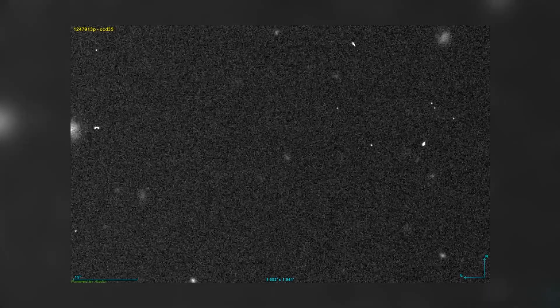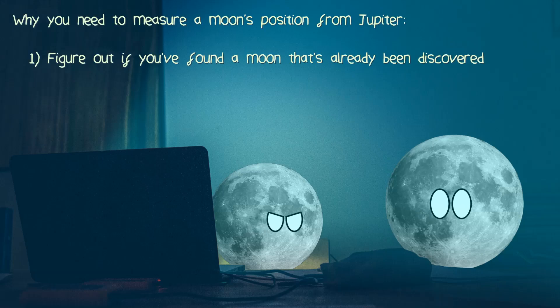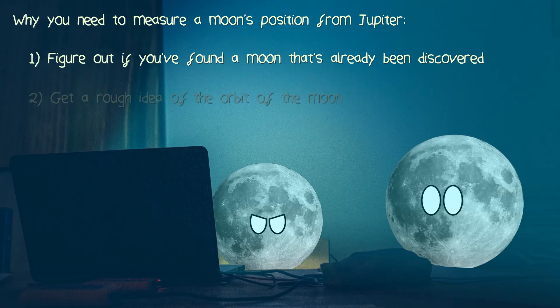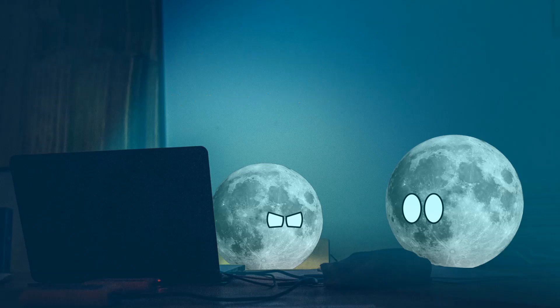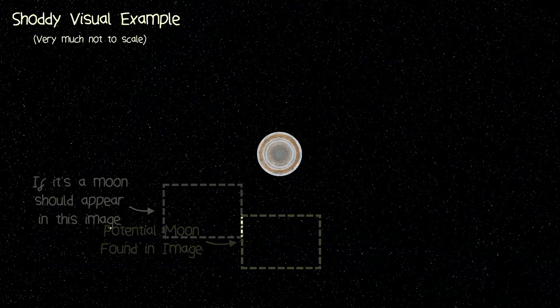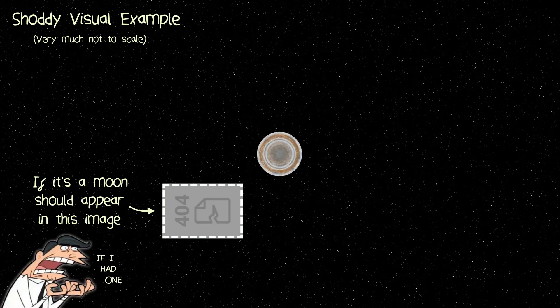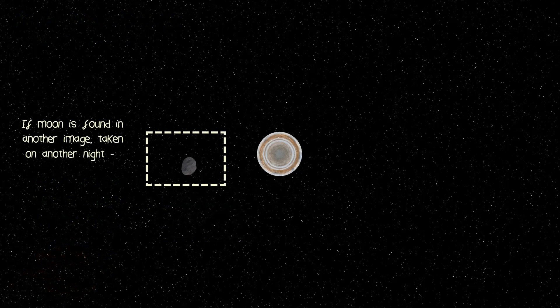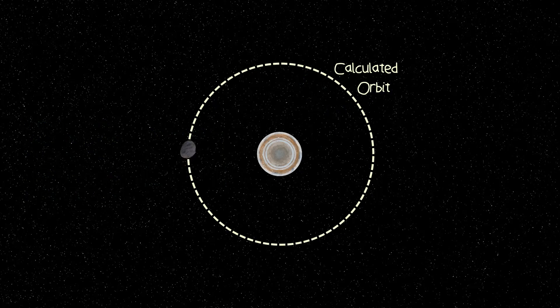Now when you think you've found a moon, you need to measure its position from Jupiter. This is so, one, you can figure out if you've found a moon that's already been discovered, and two, get a rough idea of the orbit of the moon, which you're going to need to know if you want to confirm the moon. To prove you've found a moon and not just some random asteroid, you need to find the moon in other photos taken on other nights. And here's the real kicker — sometimes a photo just wasn't taken in the bit of sky on the night that the moon should be in. But if you find a moon in an image taken on another night, this proves that the moon is bound to the parent planet — in this case Jupiter — and also allows you to calculate the orbit, thus confirming the moon.